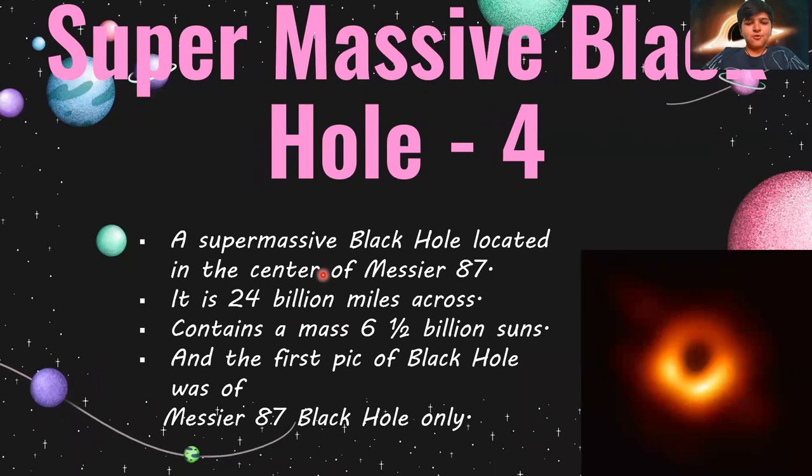This supermassive black hole is located in the center of Messier 87. It is 24 billion miles across and contains a mass of 6.5 billion suns. The first picture of a black hole ever taken was of the Messier 87 black hole. As you can see, this image is that historic first picture.